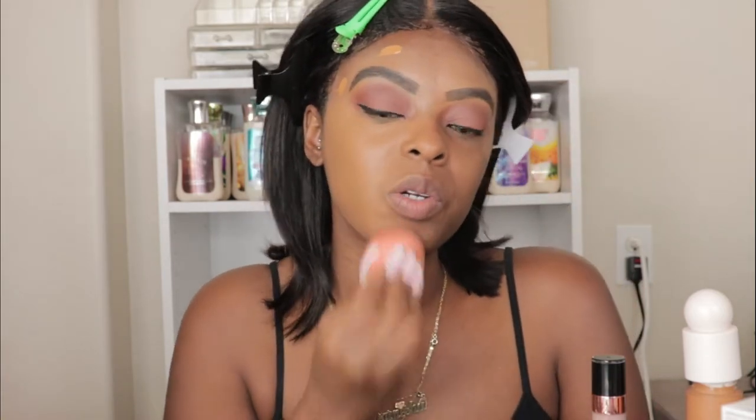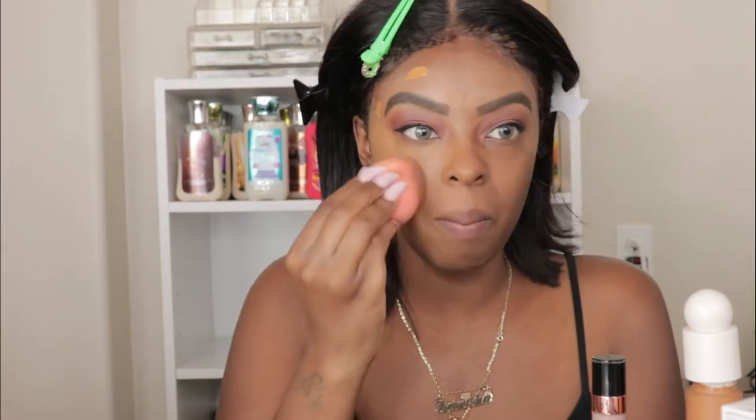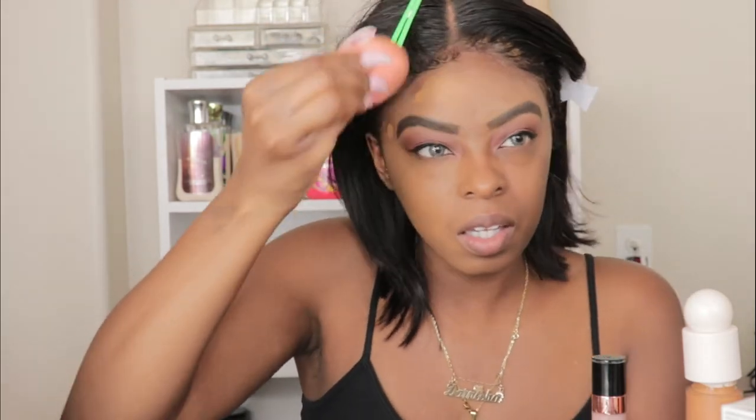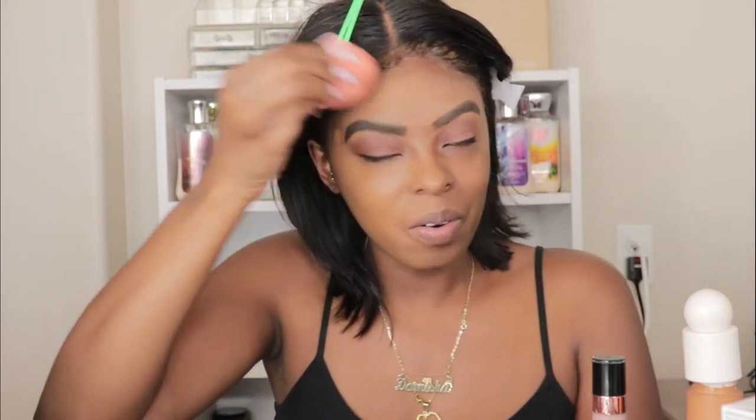I did go in with my Huda Beauty primer, but I low-key feel like I should have used my Milk primer because I love that one. It's okay though. The foundation definitely feels super light like everyone is saying, and it's definitely not full coverage, which is nice — but I really like my face to be super cakey. I'm trying to decide if I want to do one layer or add another.